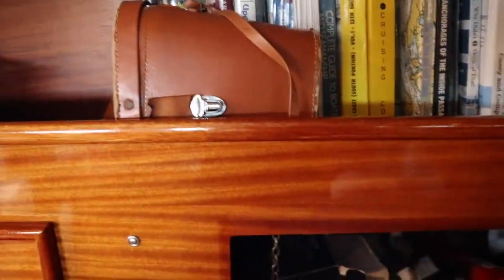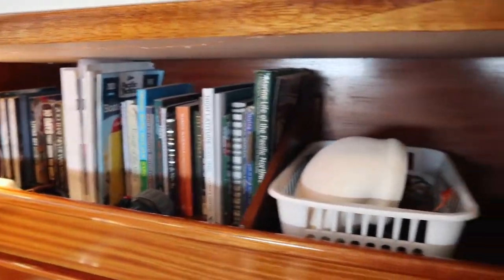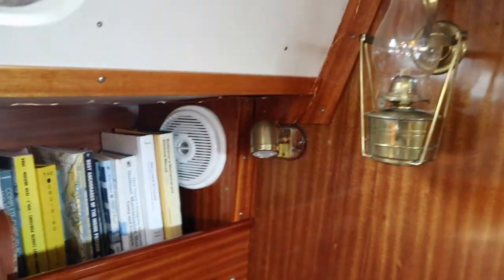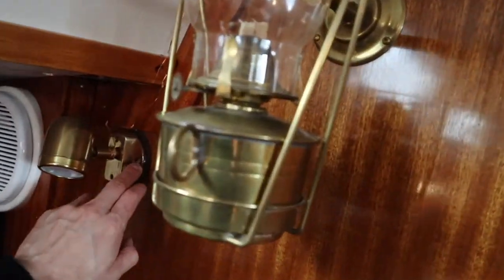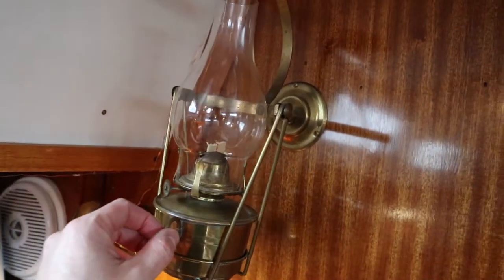Throughout the cabin there's tons of storage — all these little cabinets right here, and lots of room for books with nice tall shelves so stuff doesn't fly off in rough seas. Tons of lighting on the boat so it feels really cozy. We've got these nice little kerosene lamps — I haven't really used them much but I lit one up yesterday and it was really cozy.